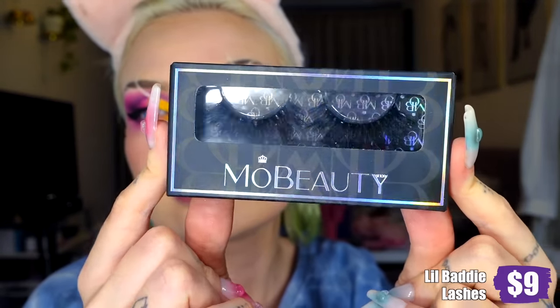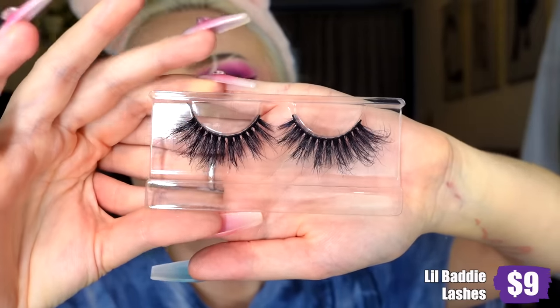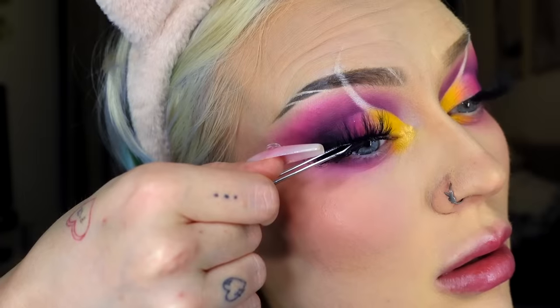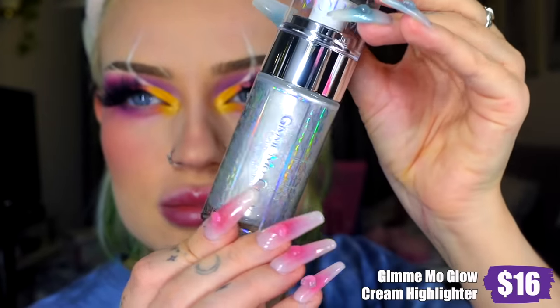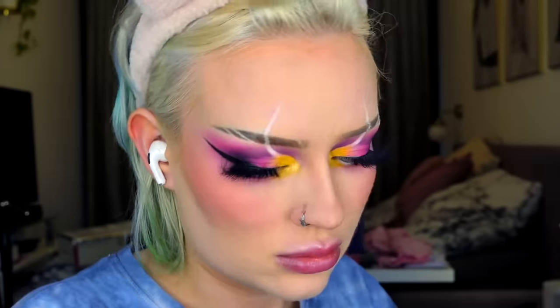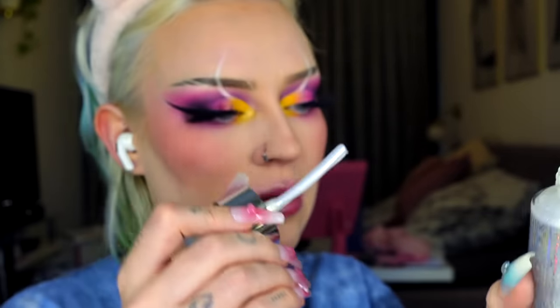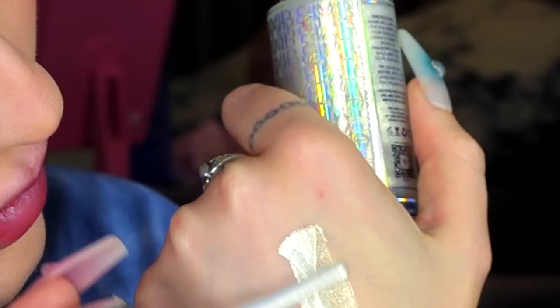The Mo Beauty lashes look very promising — fluttery and wispy. I'm not used to wearing lashes that aren't my own but it's a cute lash. Going in with the Gimme Mo Glow all-over cream highlighter — I had serious issues pumping out the product so I just took the whole thing out and applied it on my hand. When I put it on my cheeks I thought 'wow, damn.'